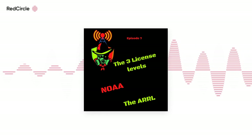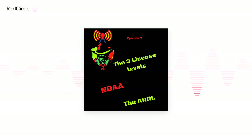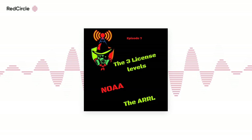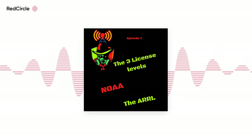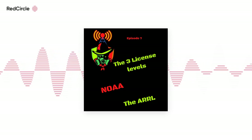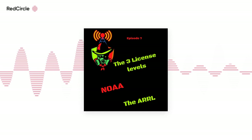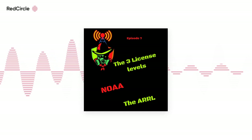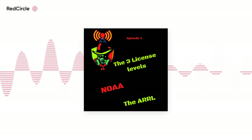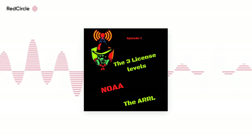Whichever you choose, I would encourage you to do so. You can find exam sessions at the ARRL's website: http://www.arrl.org/online-exam-session. There are also free exam practice tests that can be found at hamradioprep.com, hamstudy.org, and arrl examreview.appspot.com. The last one requires a sign-up to use.